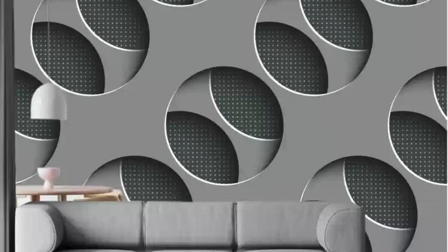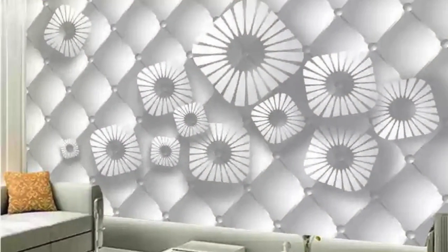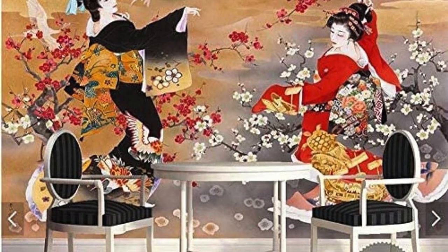Think beyond the conventional and delve into the extraordinary. Capture the essence of your favorite destinations, relive cherished moments through personal photographs, or let your imagination run wild with abstract designs that spark conversation. Your walls become a living testament to your creativity, turning every room into a sanctuary of inspiration. This is more than wallpaper — it's a visual manifesto.